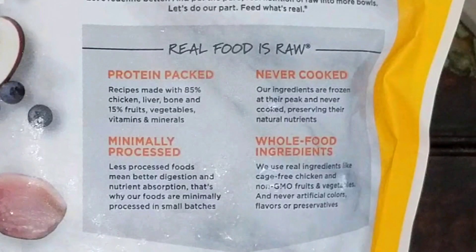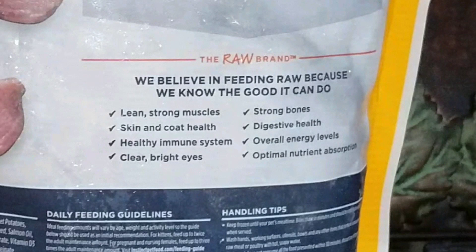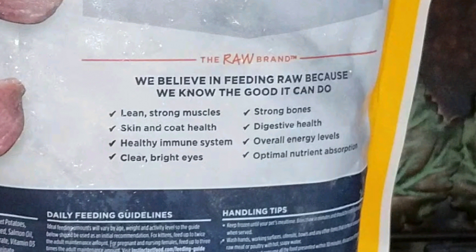Real food is raw. It is protein packed, never cooked, minimally processed, and it has whole food ingredients. We believe in feeding raw because we know the good it can do: lean, strong muscles, skin and coat health, healthy immune system, clear bright eyes, strong bones, digestive health, overall energy levels, and optimal nutrient absorption.